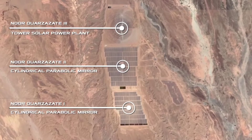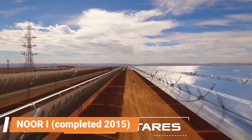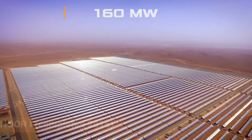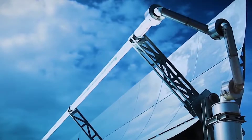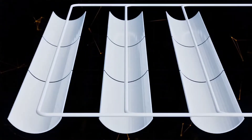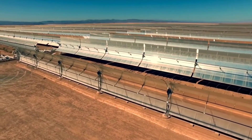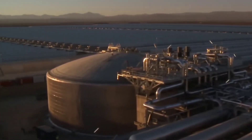NOOR-1, completed in 2015, has an installed capacity of 160 megawatts. It utilizes half a million cylindro-parabolic mirrors to reflect sunlight onto a heat transfer fluid. This fluid reaches temperatures of up to 393 degrees Celsius, generating steam that drives a turbine connected to a generator.